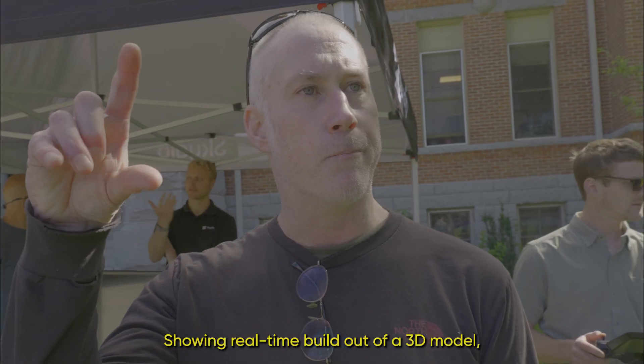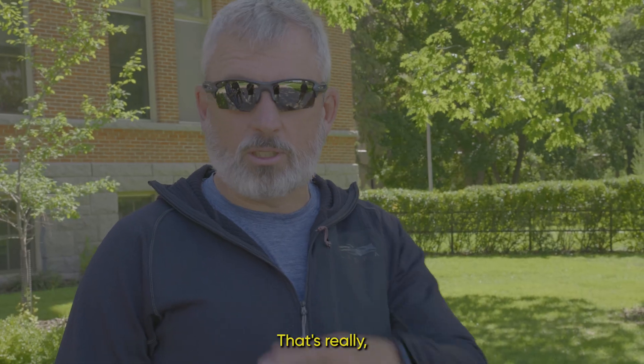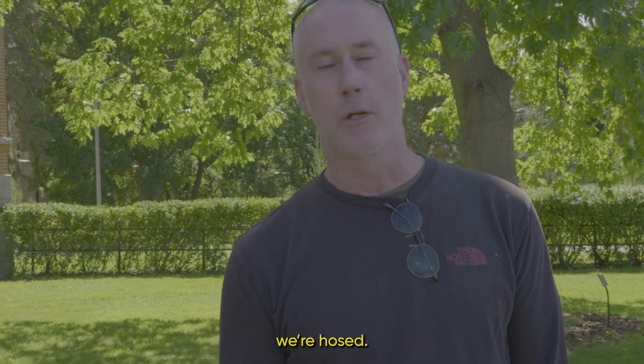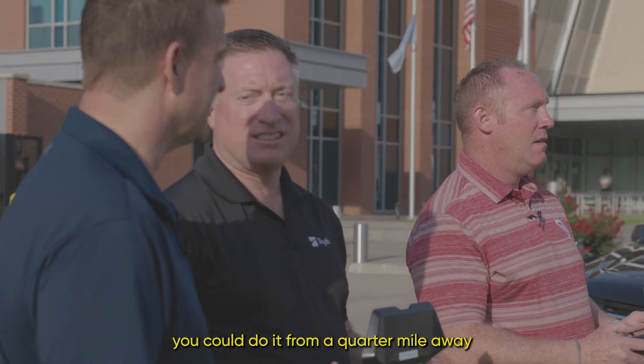Showing real-time build-out of a 3D model — the ability is priceless, really. We drive eight hours to a project site, and if we don't collect everything, we're hosed. You can read the expiration on it. Yeah, that's pretty impressive. With that resolution, you can do it from a quarter mile away pretty easily.